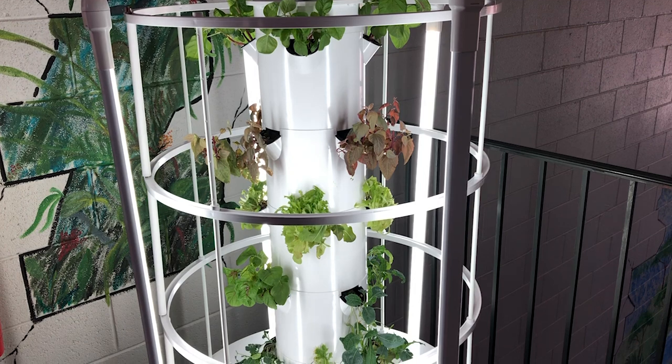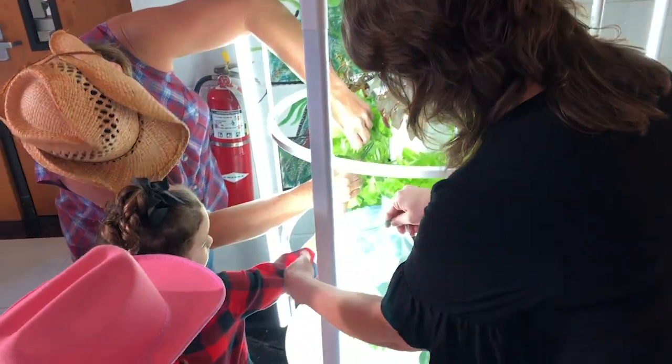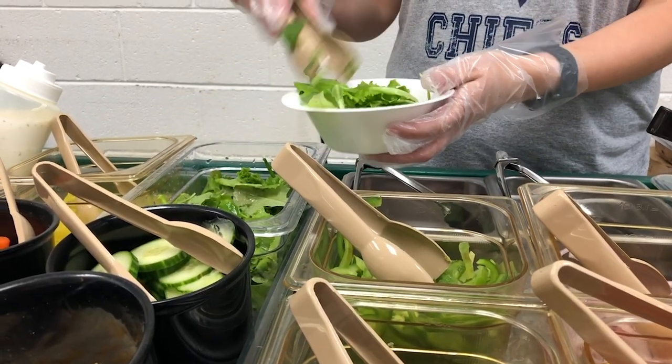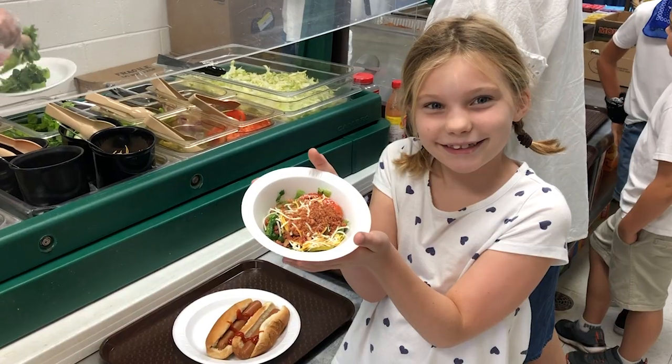And then we have our tower garden, which is amazing. The tower garden is a way the children can learn about sustainable agriculture, and they are producing and harvesting their own vegetables that we actually serve in the cafeteria.